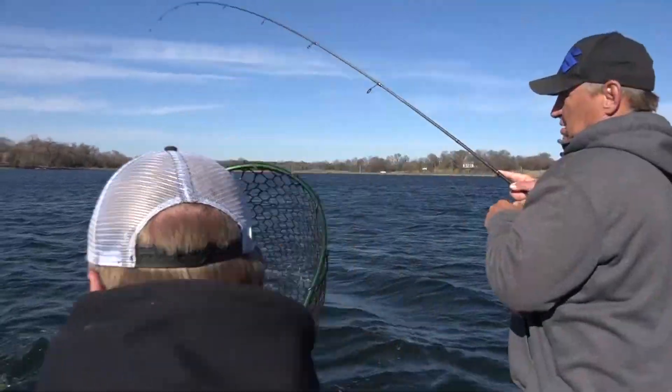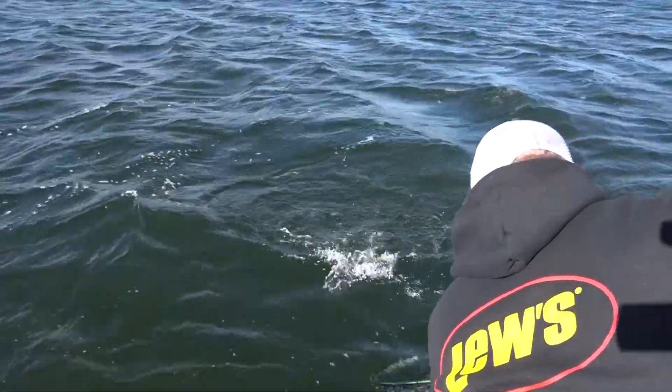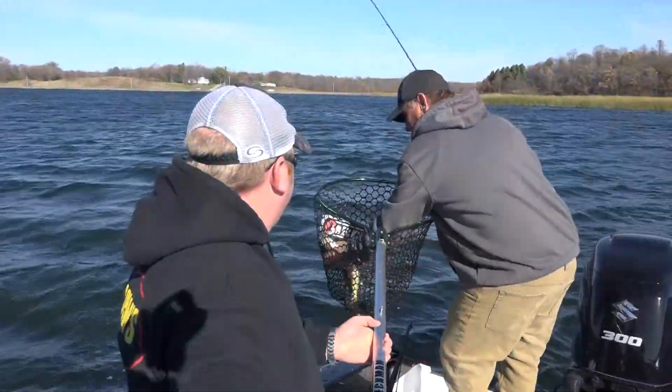I like some of our smaller shallow lakes in the area early in the season. They warm up faster and the walleye should be on the bite.